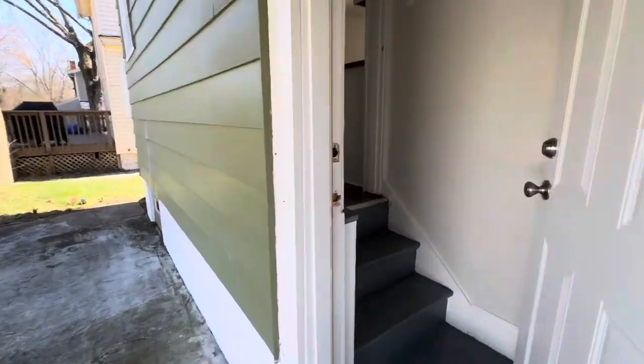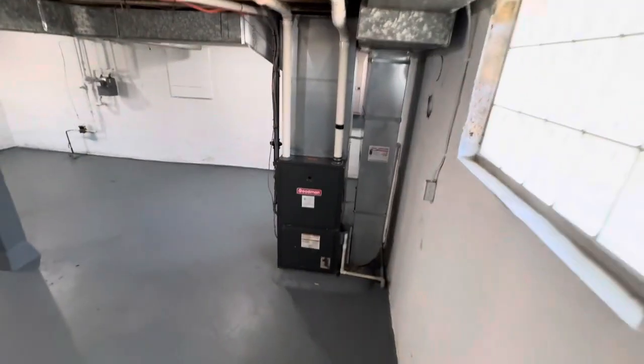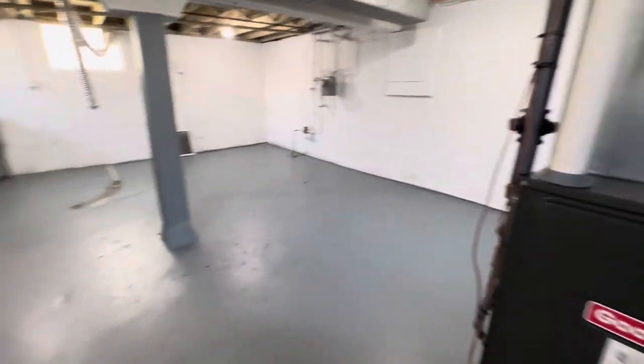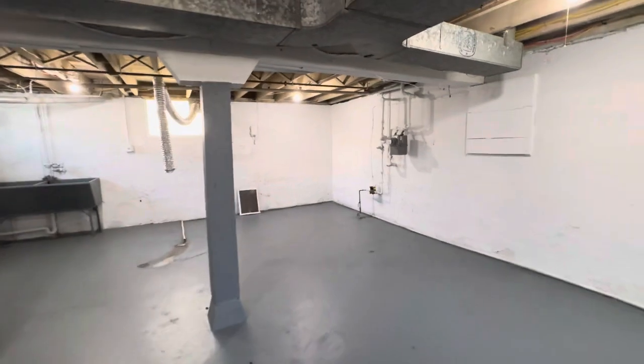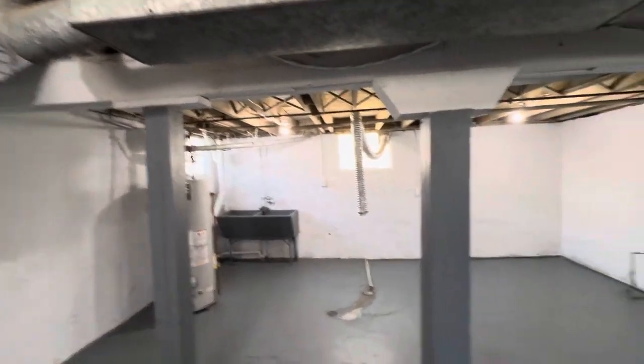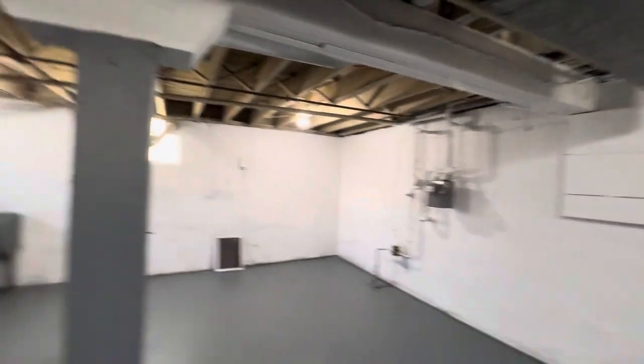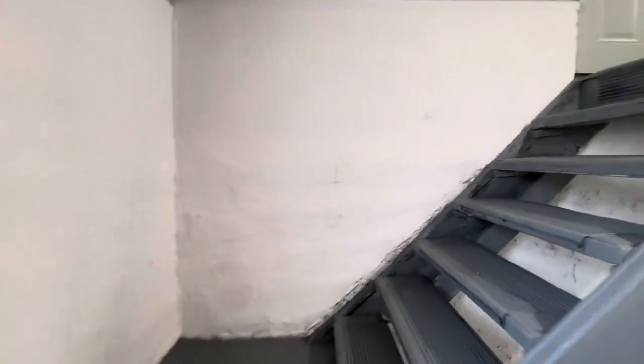Let's check out the basement. There's a Goodman furnace — and that's high efficiency. As you can see, just a great big unfinished, pretty clean and neat space. If you have any questions or would like to come tour this home here in Madisonville, we'd love to help you — or of course call your agent. Looking forward to working with you. Thanks.